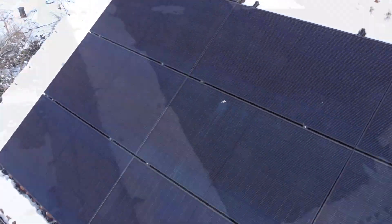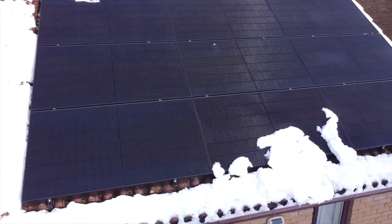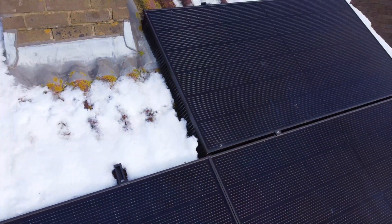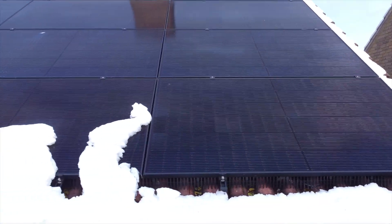Come the summertime, we're barely going to be using the grid at all, so it'll be interesting to check back in a few months when the sun comes out. Snow hasn't really been much of an issue for the panels — whether they're coated so it drifts off, or they get warm and melt it off, they've cleared very quickly compared to the rest of the roof. They've also added an extra layer of insulation to the house, so it hasn't been quite as chilly upstairs.